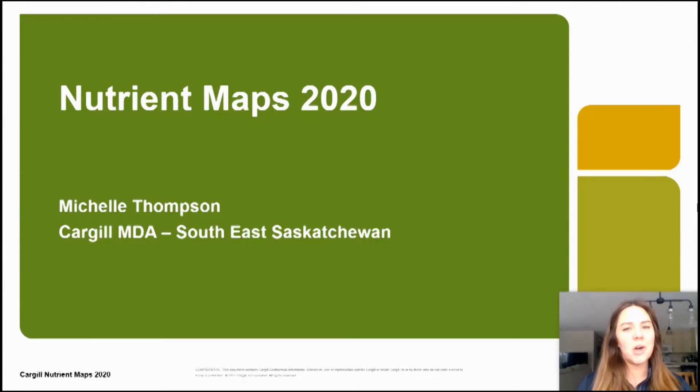Hi and welcome. My name is Michelle Thompson. I'm a market development agronomist with Cargill based in the Southeast Saskatchewan Territory. I want to steal five minutes of your time to present to you the nutrient maps created from 2020 soil sampling data.